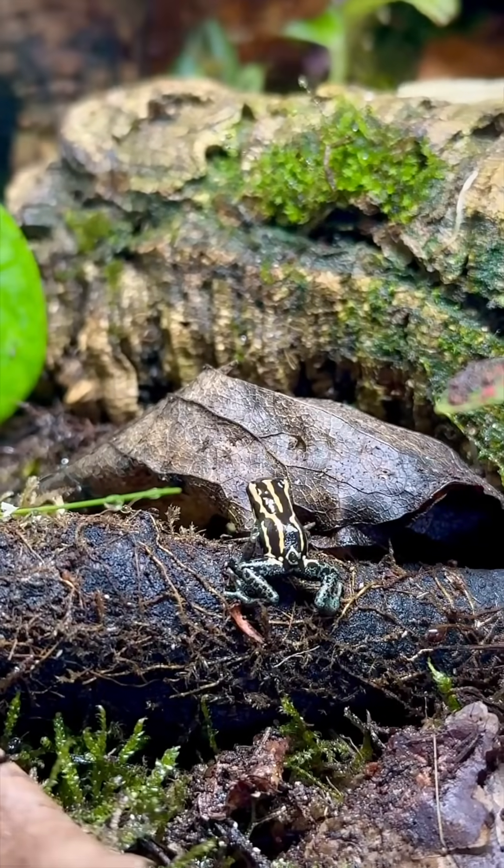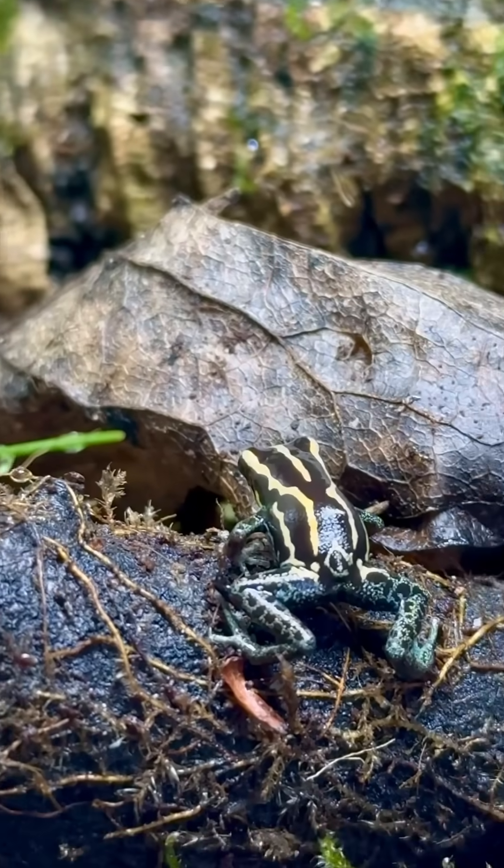I wouldn't recommend Ranitomeya for your first species of dart frog due to their small size and their delicate nature.